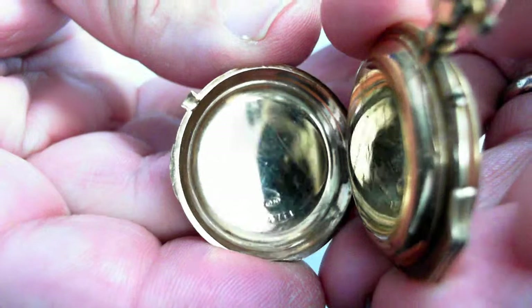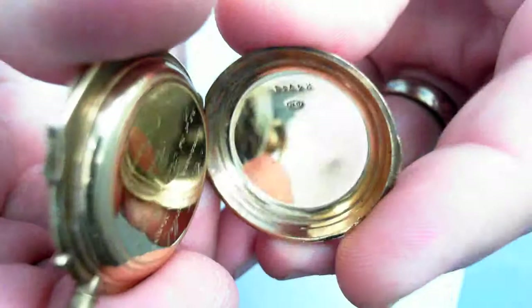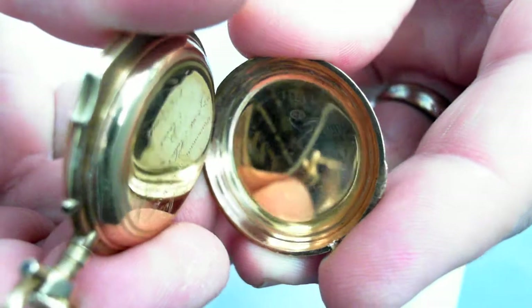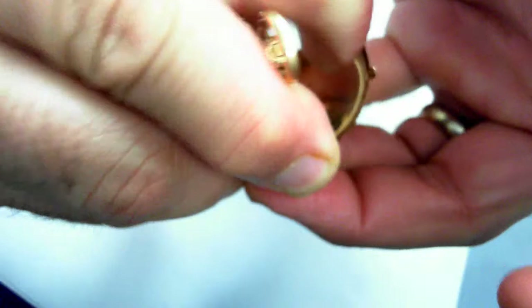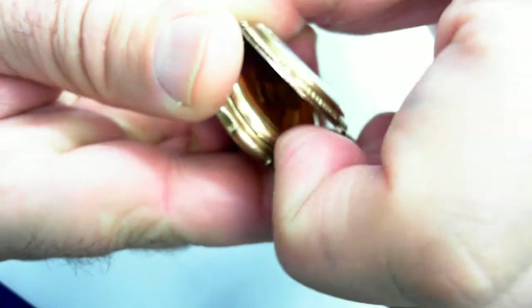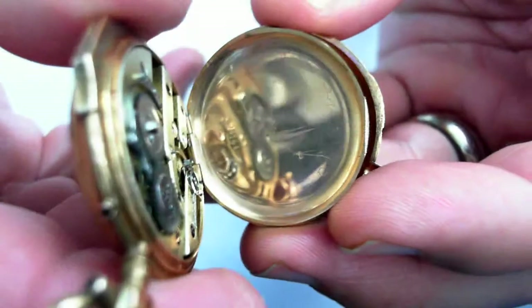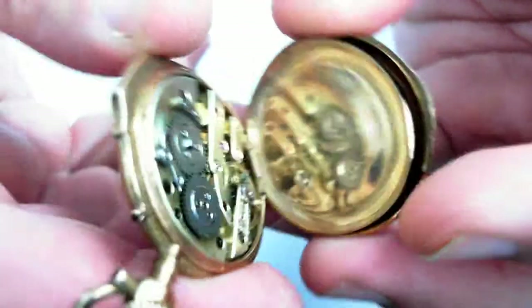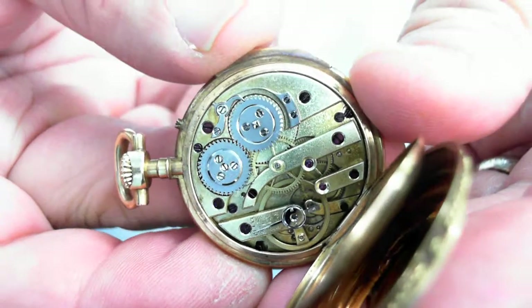Now let's take a look at this. Hallmarks — there we are, absolutely beautiful. Now let's take a look inside. Take a look at all the details. There's a scratch there, and there it is. And now you know — it is working.